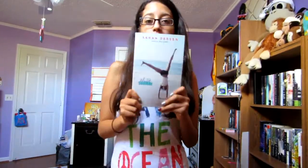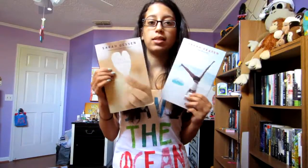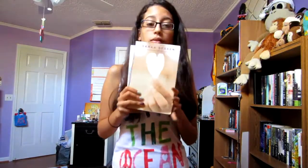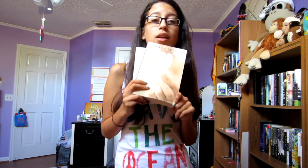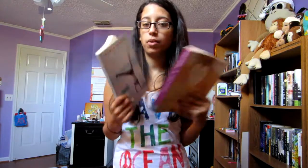I also got That Summer and This Lullaby, both by Sarah Dessen. I'm trying to collect her books slowly — I have three other books by her. She's one of my friend's favorite authors and I really like her too, so I want to get all her books.